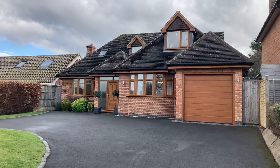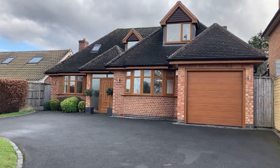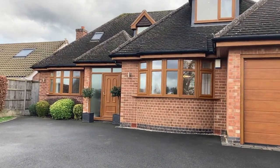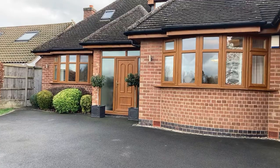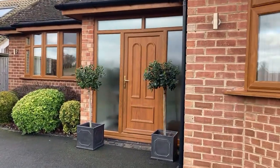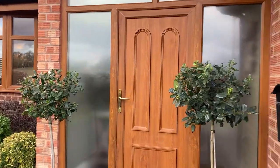Welcome to 94 Leicester Lane. This is a beautifully presented detached family home set in North Leamington Spa. The property briefly comprises an entrance hall, large living room, kitchen diner, four bedrooms, four bathrooms, garage, and attractive rear garden. Let's take a look inside.